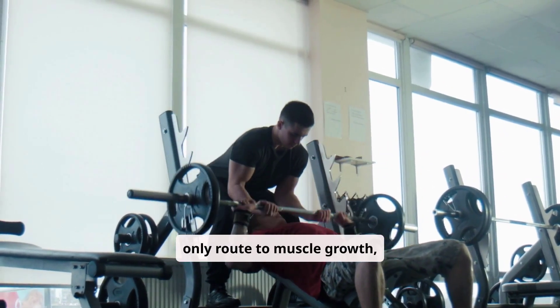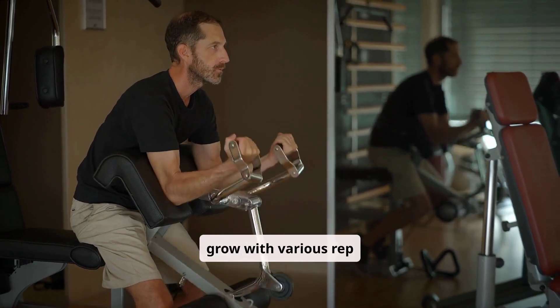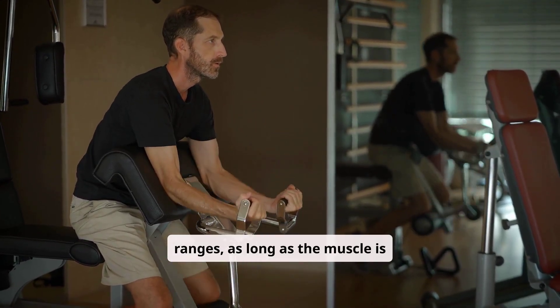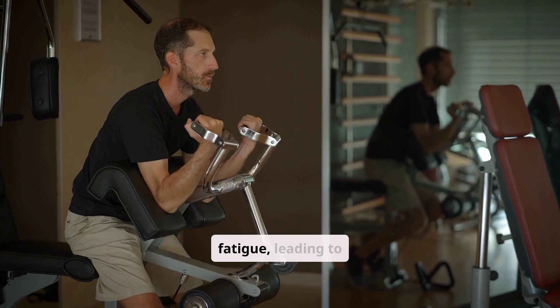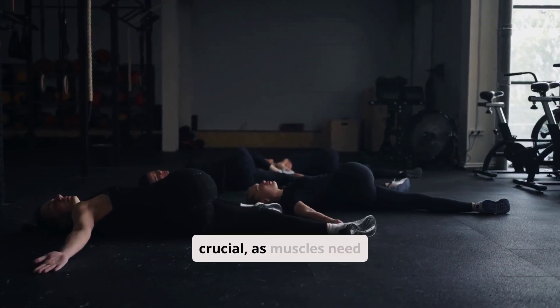Many believe lifting heavy with low reps is the only route to muscle growth, but this isn't entirely true. Muscle can grow with various rep ranges as long as the muscle is challenged and experiences fatigue, leading to hypertrophy.